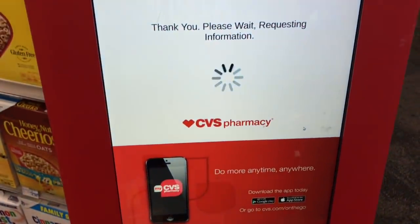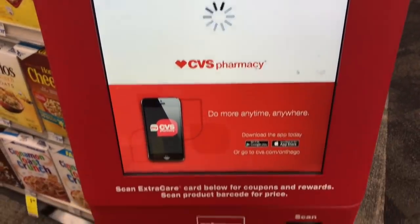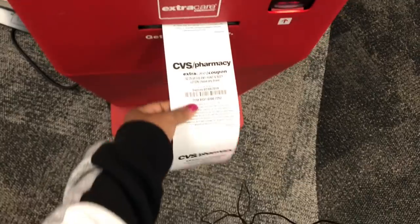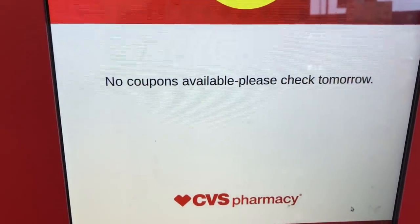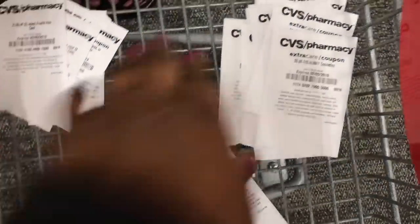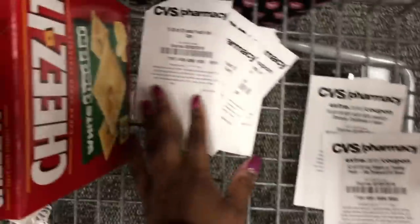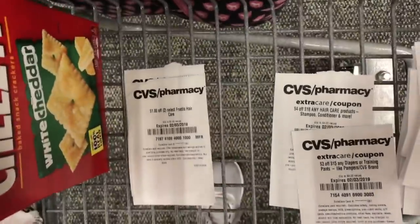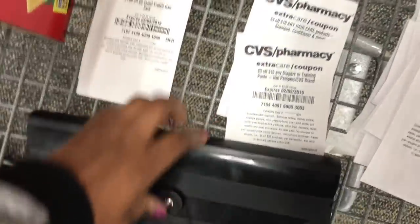First things first, print your CRTs from the red box. We're waiting for them to print out, then we'll sort them. I separate into three piles: a no pile — not using these today; a maybe pile — might use these today; and a yes pile — we need these to do our deals. Then I pull out my accordion with all my CRTs and extra bucks from last week, put the ones I need in my yes pile and some in my maybe pile, and then we shop.